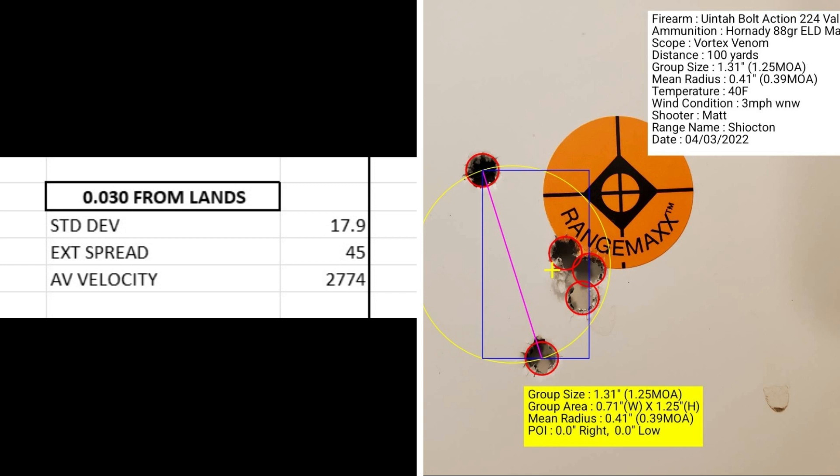At 30 thousandths from the lands, I had a standard deviation of 17.9, an extreme spread of 45, and an average muzzle velocity of 2774. The group size was 1.25 MOA with a mean radius of 0.39 MOA.